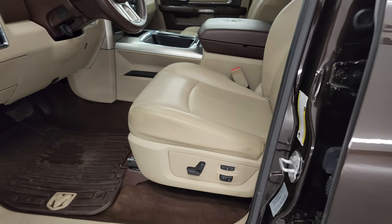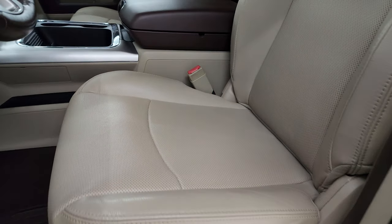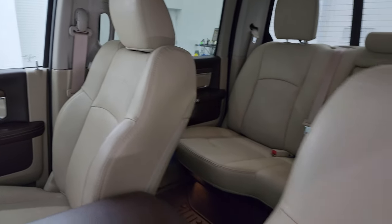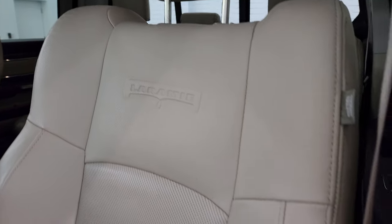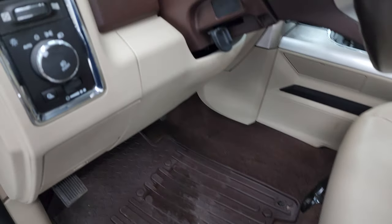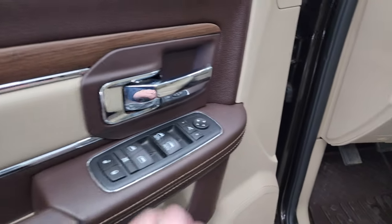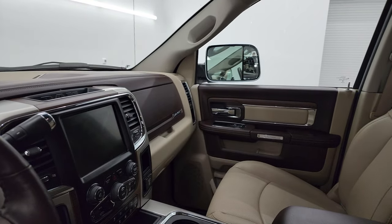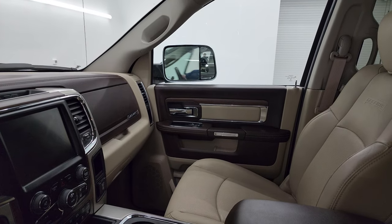This one has the Laramie package, which gives you the tan leather bucket seats in the front — no rips or tears on them. It has the Laramie embossed on the backrest, memory driver's seat, factory all-weather floor mats, auto headlamps, power windows, locks, and mirrors. These mirrors do power fold-in. I always like showing both sides so that you know that both sides are working properly.